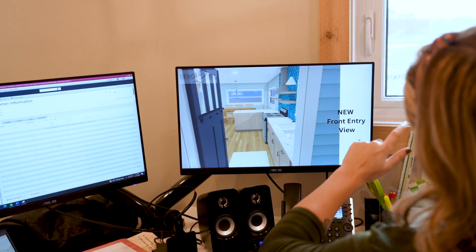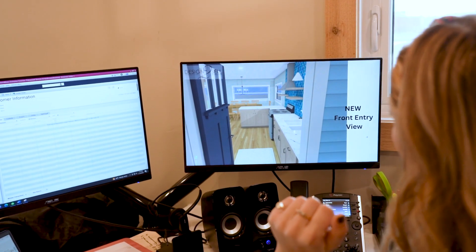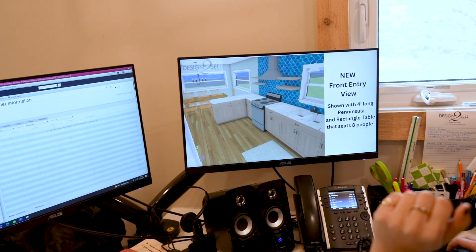Not only can we provide 3D renderings, we can also do scaled drawings that assist the client as well as working hand-in-hand with other trades throughout the process to build out kitchens, bathrooms, cabinetry, furniture layouts, lighting, and so much more.